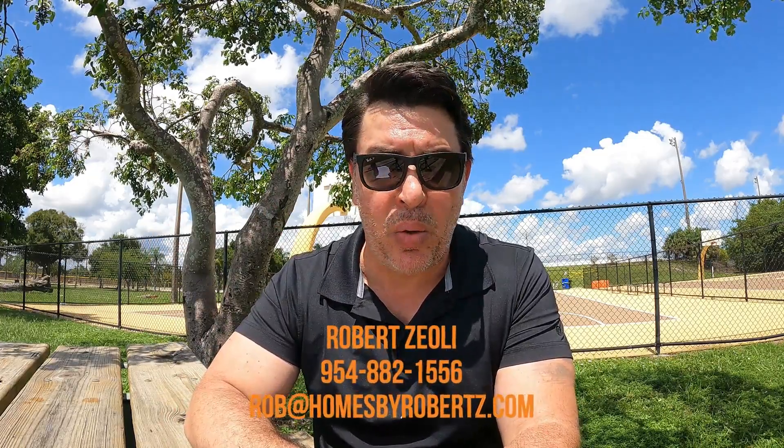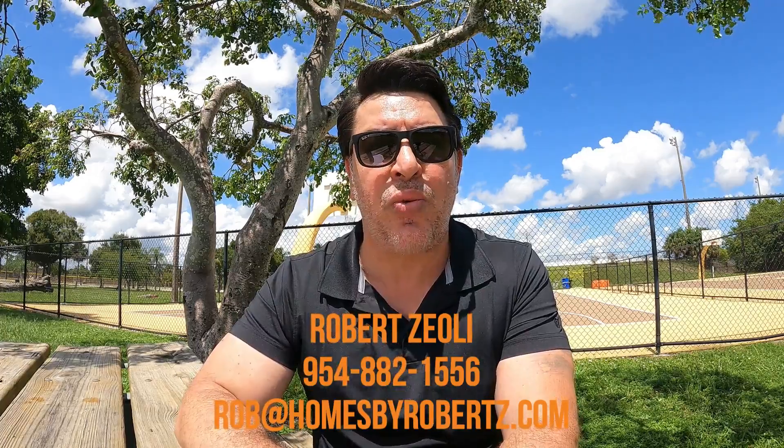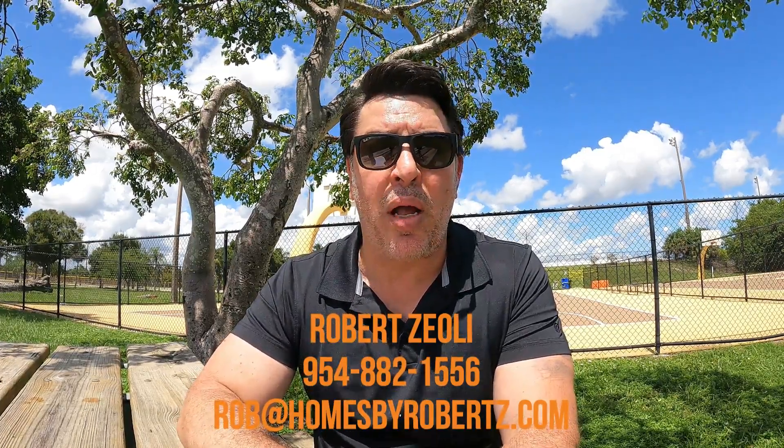Thanks for watching and learning more about the great city of Cooper City. If you're considering moving anywhere in South Florida, Rob would love to help with your real estate needs — whether that's finding the perfect place or just going to see some options. His contact information is below and you can reach him 24/7. He looks forward to hearing from you and until the next video, thanks for watching.